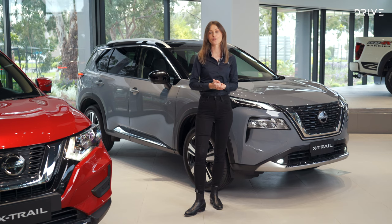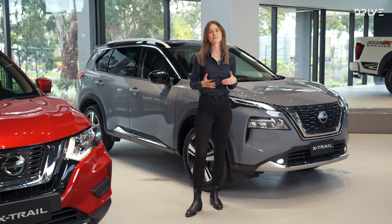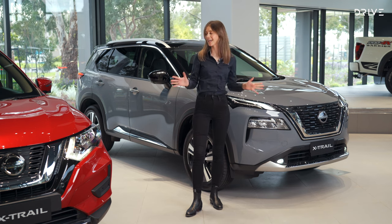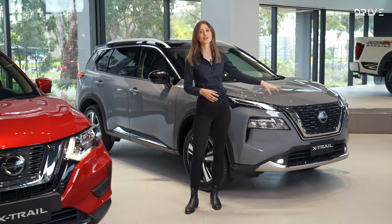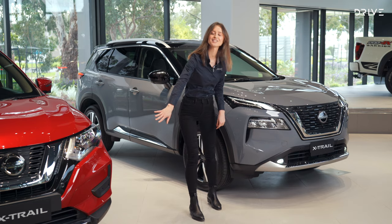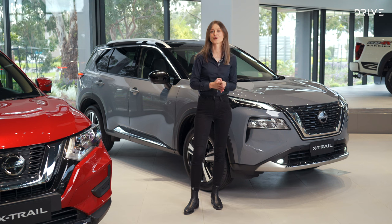Something important to note before I start taking you through this car is that it is a production trial model, which means it's mostly complete, but some things may change between this version and the one that lands in showrooms. One of the things to note is obviously the design is really impactful. You've got a much larger grille and vents that actually take air in, as opposed to the outgoing vents which are closed. Overall, this is a more aerodynamic car, which means less wind noise and better fuel economy.